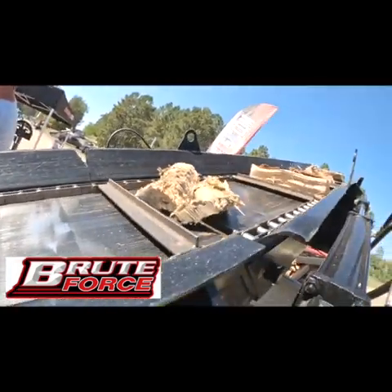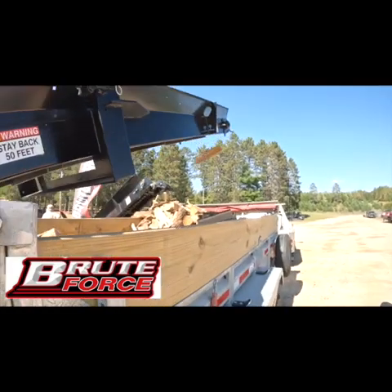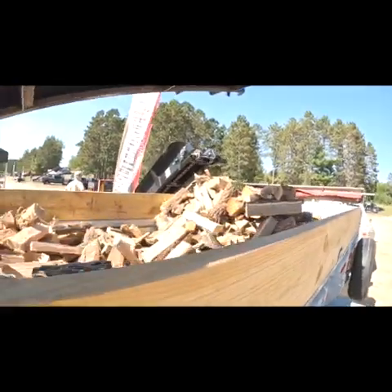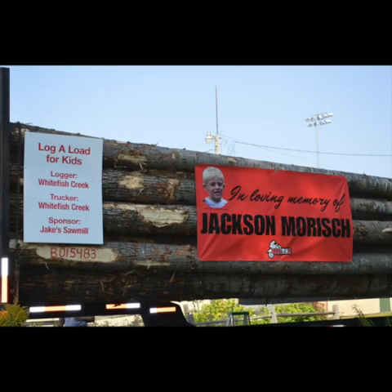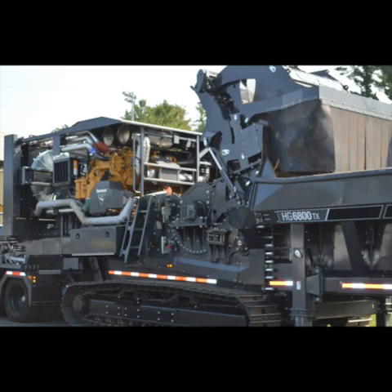Hey guys, the NNN trailer that this wood is dumping into — that is actually my trailer. I loaned it to my neighbor Troy, who is the uncle of the Brute Force guys that are displaying the equipment.